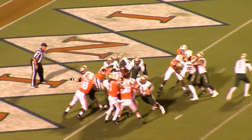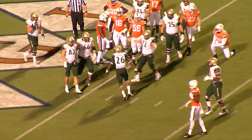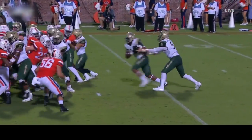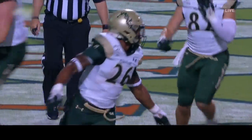Kilton Anderson at the helm. Hand off — diving into the end zone. Touchdown, William & Mary! Touchdown, Green and Gold! Albert Funderburg dives over from the two-yard line.